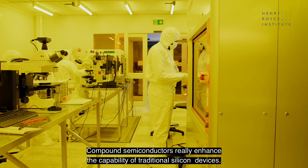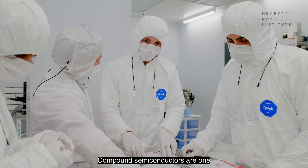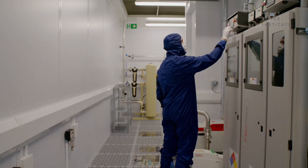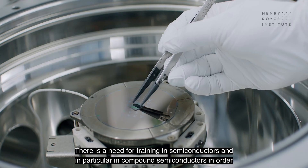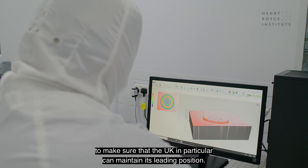Compound semiconductors really enhance the capability of traditional silicon devices. They are one of the most important high-tech materials that we currently have. There is a need for training in semiconductors and in particular in compound semiconductors in order to make sure that the UK in particular can maintain its leading position.